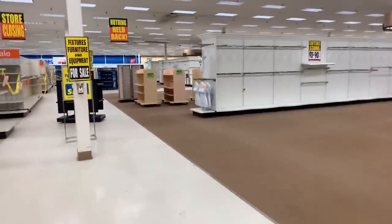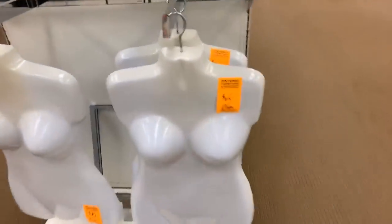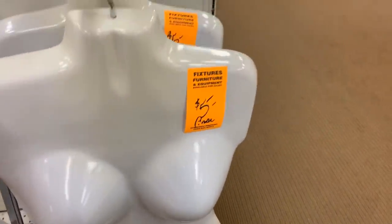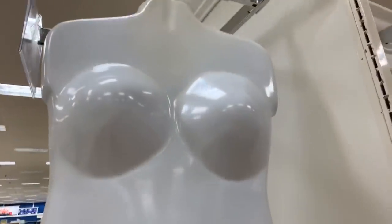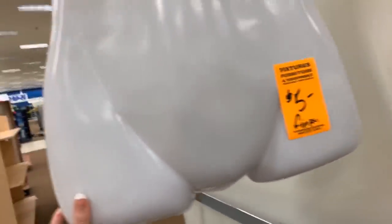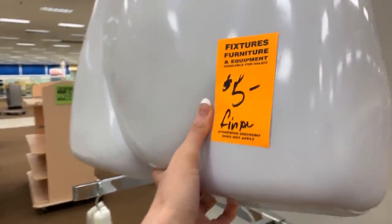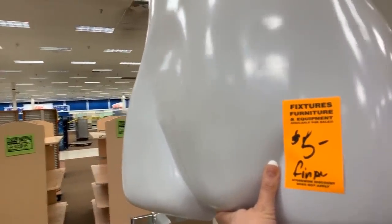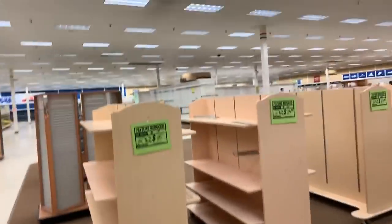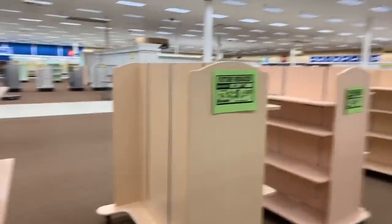I want to go look at these mannequin forms over here. I have one of these at home for eBay — the five dollar final price. I wonder if it's like 97% off of that. These are plus-size mannequin forms. I asked one of the employees and they confirmed the five dollars is the final price. So those mannequin forms are just five dollars.